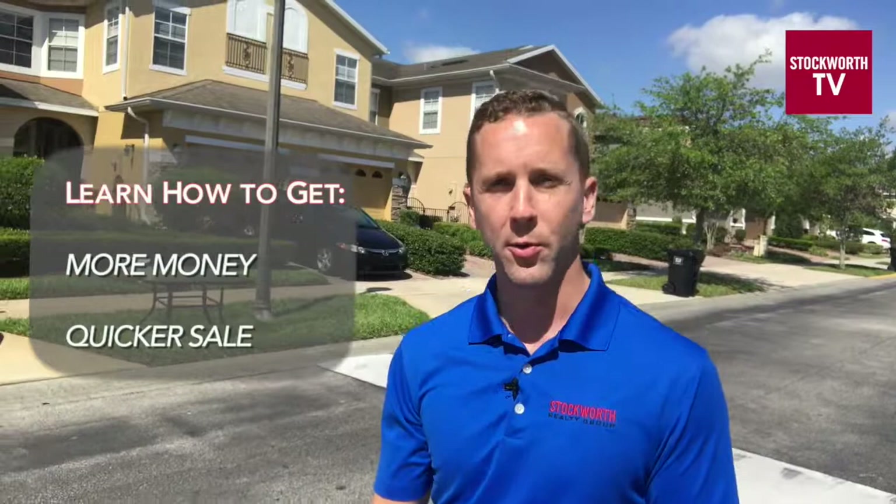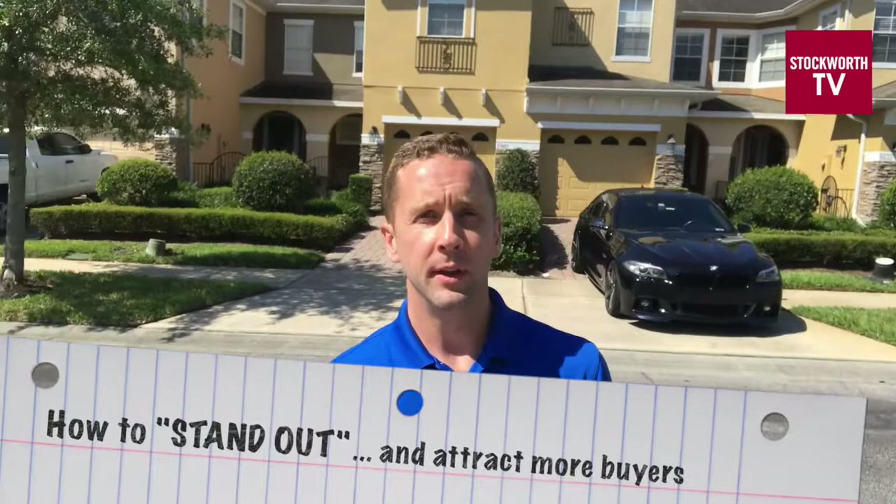Hi, welcome back. You're just in time to catch today's home improvement tip as part of our sale ready series, where we show you simple tips on how to get you more money and a quicker sale when we list your home. Today's episode is all about standing out from the crowd.